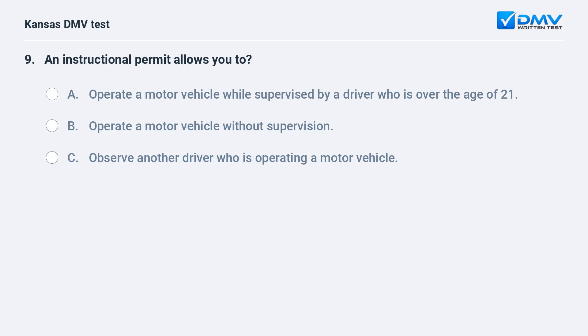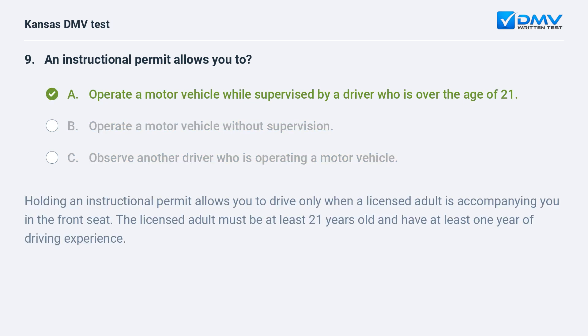An instructional permit allows you to: A. Operate a motor vehicle while supervised by a driver who is over the age of 21. B. Operate a motor vehicle without supervision. C. Observe another driver who is operating a motor vehicle. A. Operate a motor vehicle while supervised by a driver who is over the age of 21.